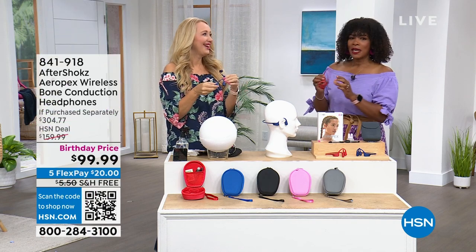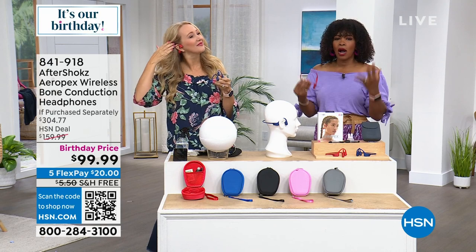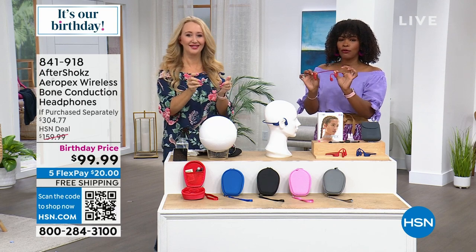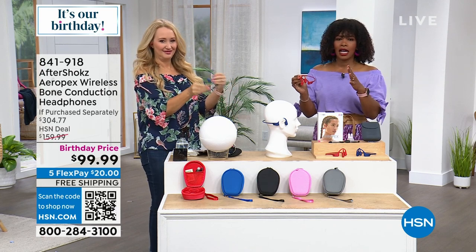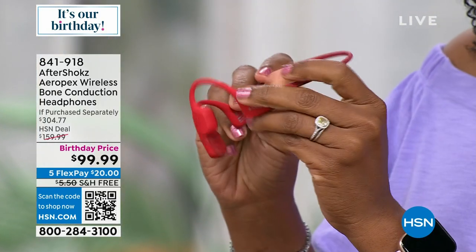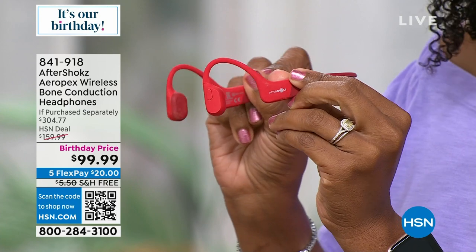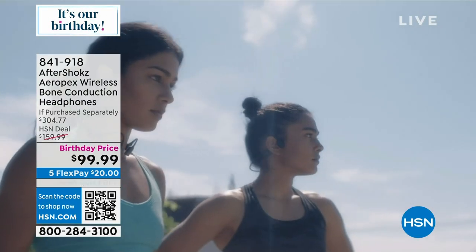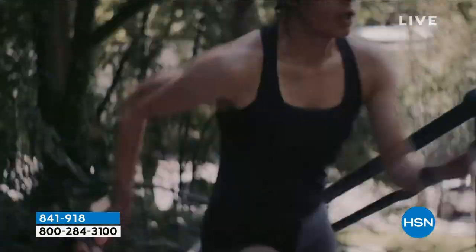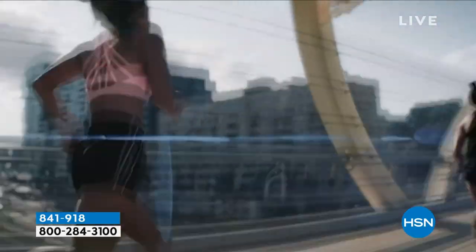I've been excited to get to these because we've offered so many different types of wireless headphones and earbuds. This is different — from AfterShokz, called the Aeropex. This is their top of the line. These are wireless bone conduction, which means this part does not go in your ear — it goes over your ear. Your ear is still open. So when a horn honks or your child says they need you, you can still hear what's going on around you at the same time you're listening to your music or podcast.